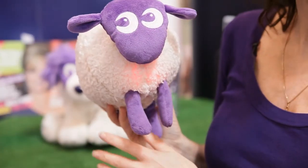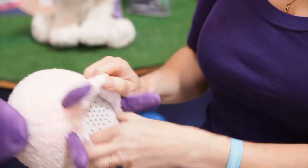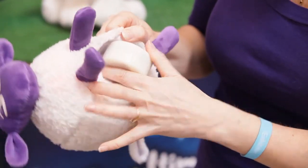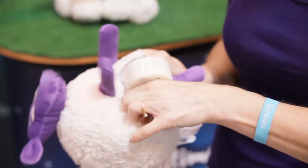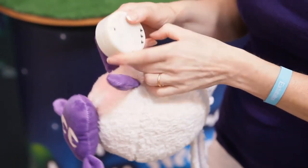Ewan takes three AAA batteries which are concealed in a control pod inside his tummy. This is sealed away with velcro so your baby cannot access it. This also has the control switches for the light, the sound, and the volume.